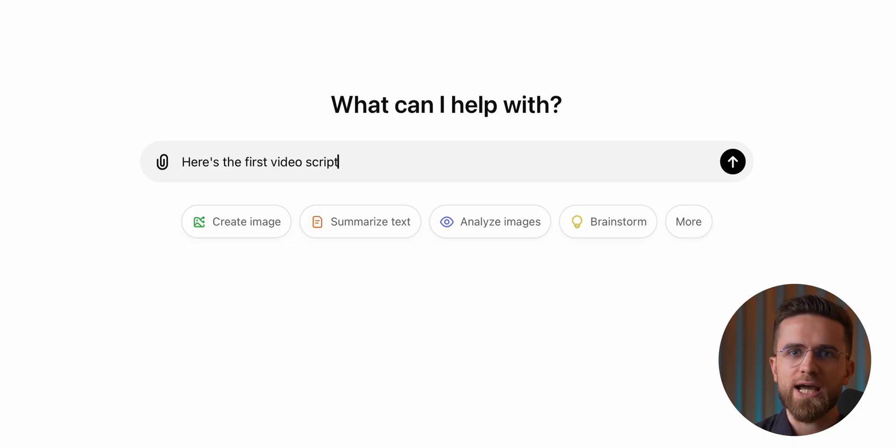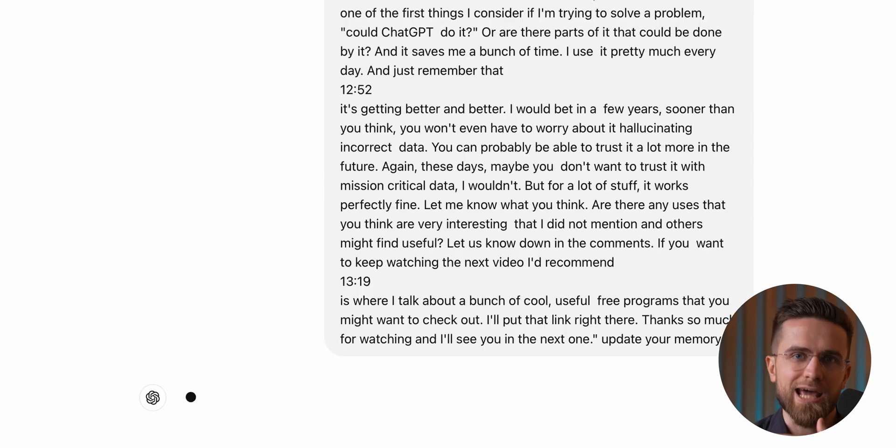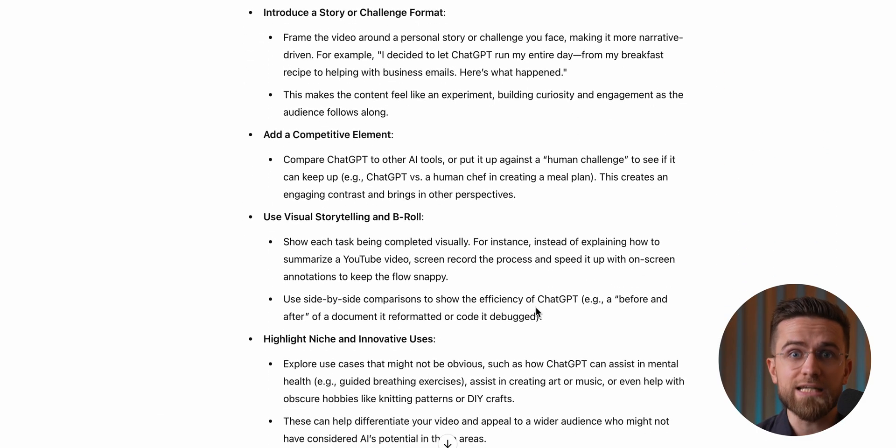Now, some of you might be thinking: why not just do this all manually? Well, human creativity is awesome, but it has its limits. It's easy to get stuck in your own ideas. With ChatGPT, you can always start fresh — just open a new chat, drop a new prompt, and boom, an endless stream of ideas. You just need to sift through them.